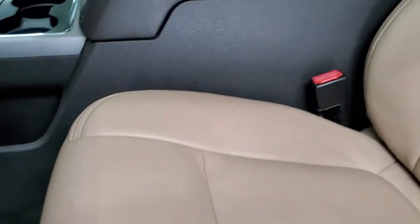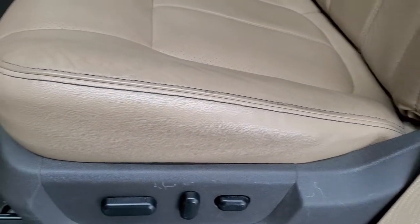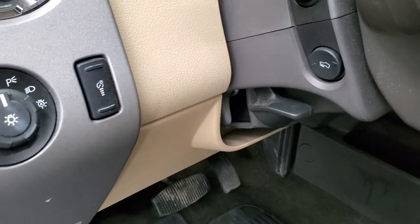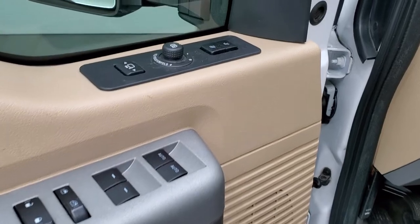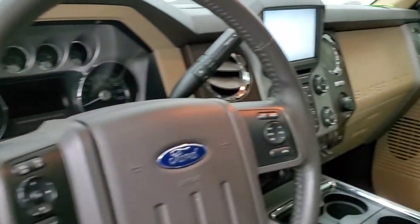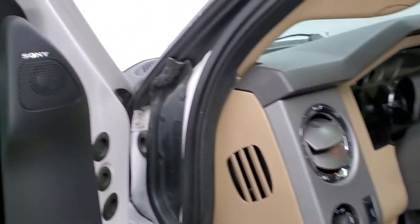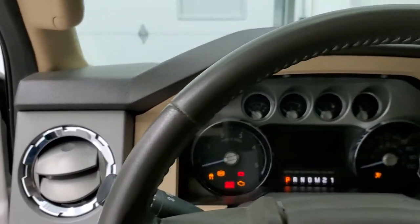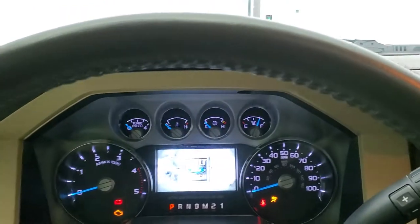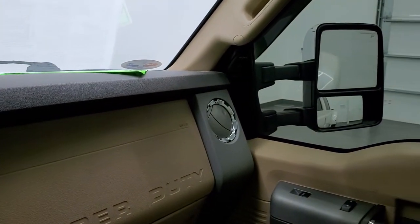Inside, the Lariat package gives you the tan leather interior. There are no rips or tears on the seats, they are in very nice shape. Factory all-weather floor mats, power pedals, auto headlamps, power windows, power locks, power mirrors, and memory driver's seat. These mirrors do power fold in — I always like showing both sides so that you know both sides are working properly. This one does have the Sony premium sound system. And those mirrors also power scope out and in — both sides working properly.